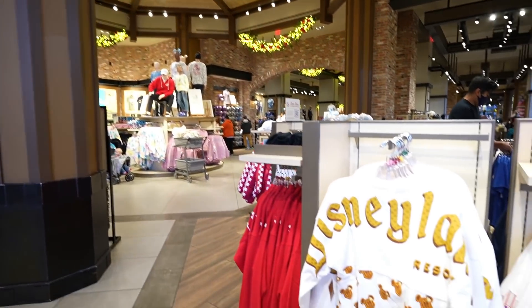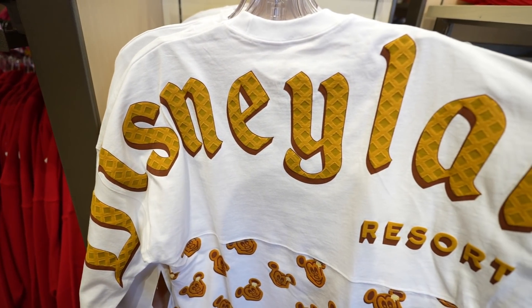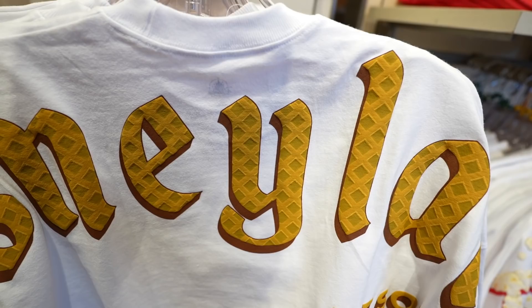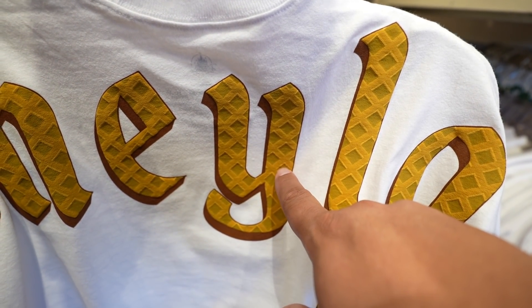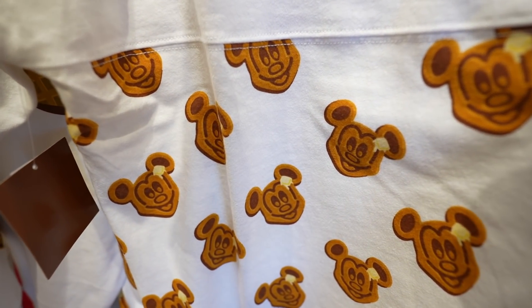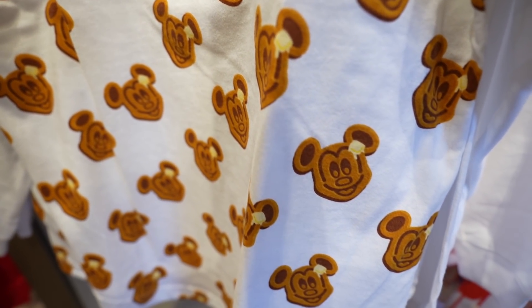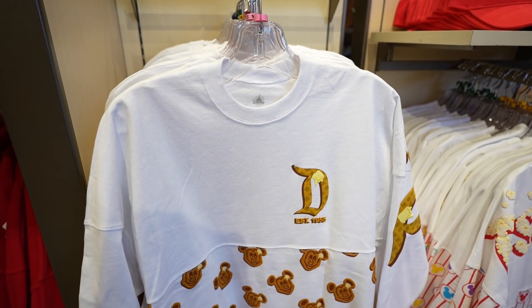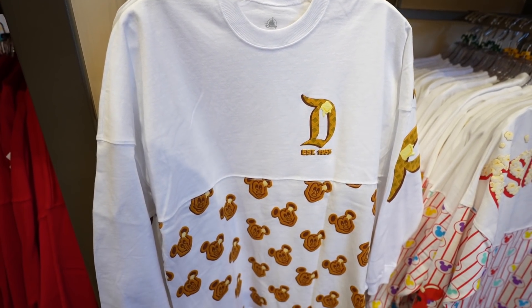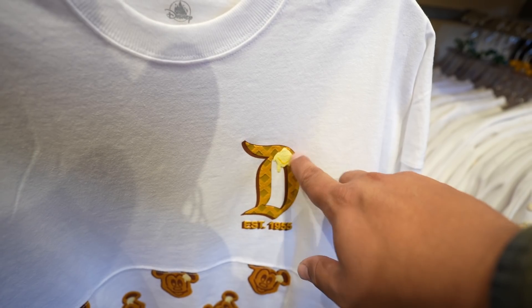We just got into World of Disney — check out the Mickey Waffle Spirit Jersey, which is pretty cool. I love how the lettering is textured so it feels like you're touching a waffle, and there are little Mickey waffles with butter on it. Here's a look at the front — the Disneyland 'D' has a butter square on it too.